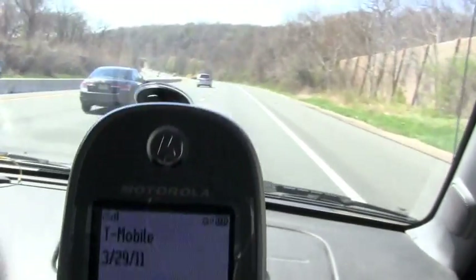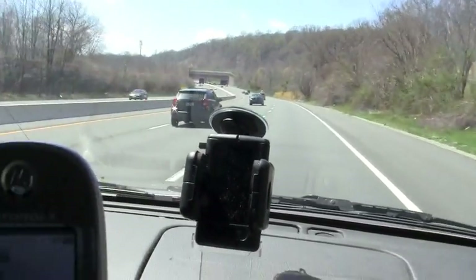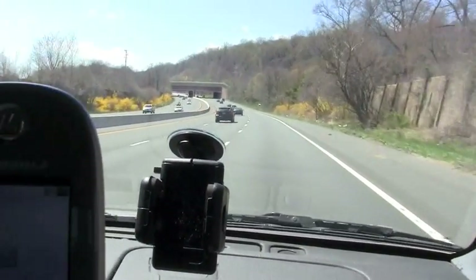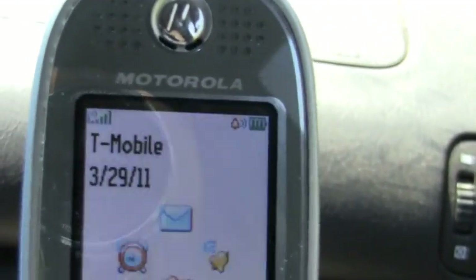Now we're going down a little bit of a downhill here, and then we're going to approach another overpass. This should be Glenside Avenue that we're approaching. And again, on the phone itself, we're getting one, two, three, four, five bars.